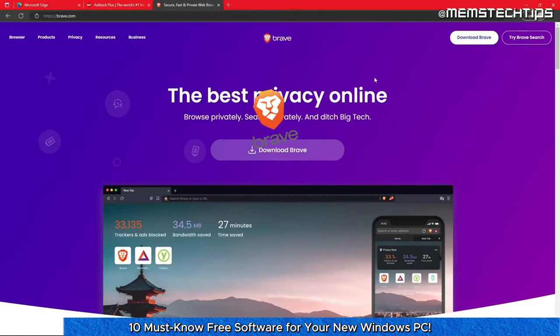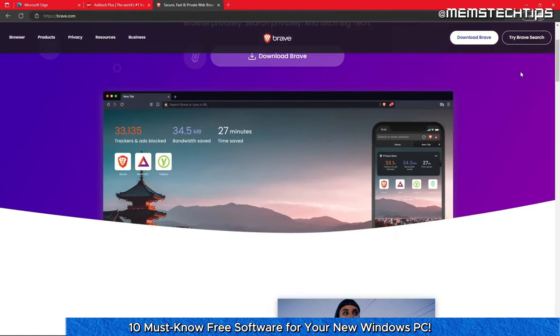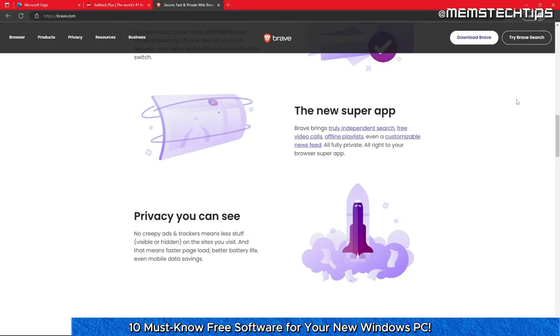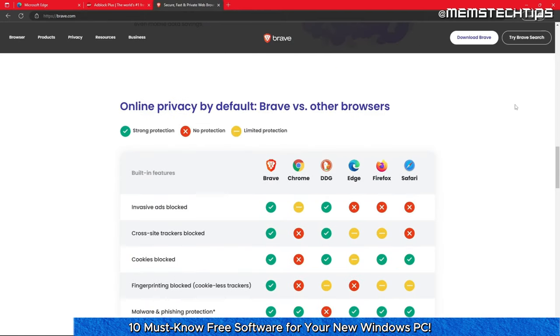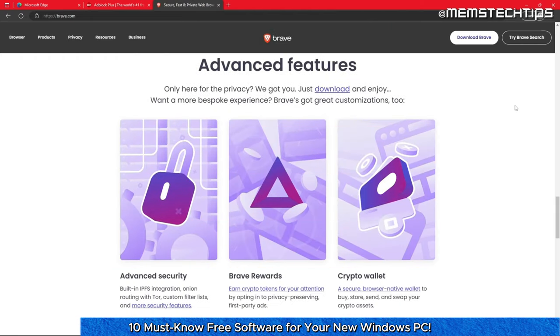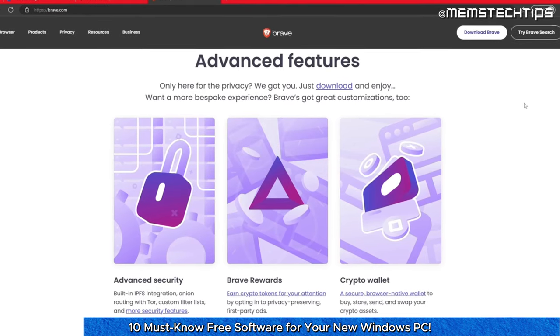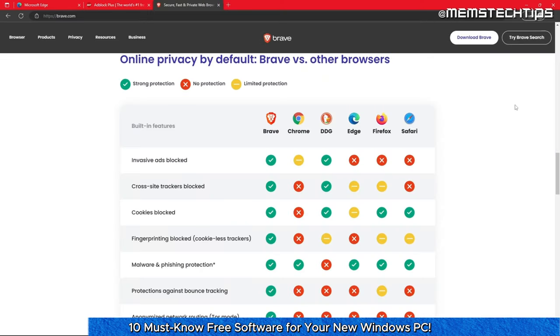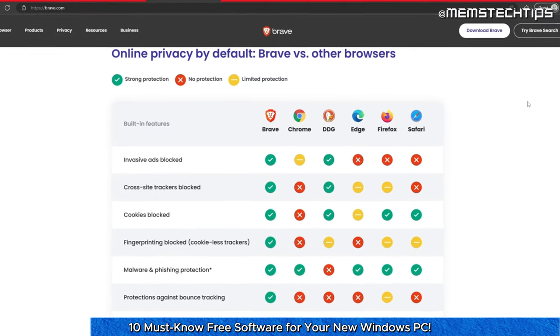If you do insist on using another browser, the Brave web browser is also free and open source, based on the Chromium web browser just like Microsoft Edge. Brave is a secure, fast, and privacy-focused web browser which automatically blocks online ads and website trackers in its default settings. It also features a lot of great features including rewards and a crypto wallet. Here you can see a detailed security comparison versus other popular browsers.